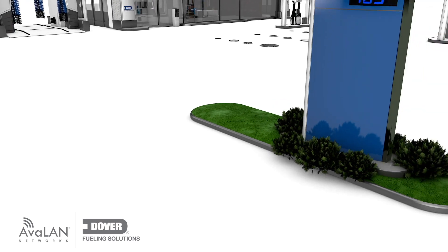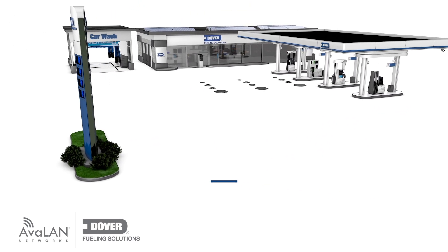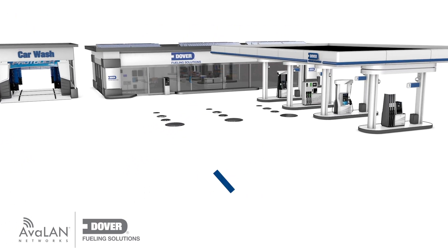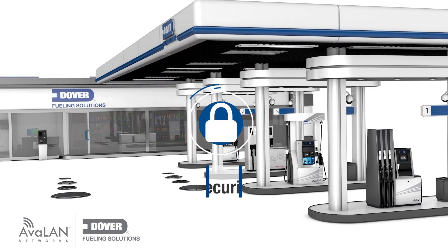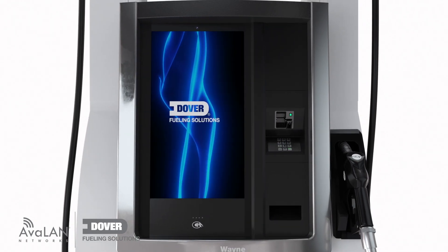Today's game-changing technology is transforming your retail fueling forecourt and your business. But to support it, you need faster communication capabilities, a more powerful reliable network, and of course the latest security. You need to upgrade to high-speed IP-based communications to your dispensers.